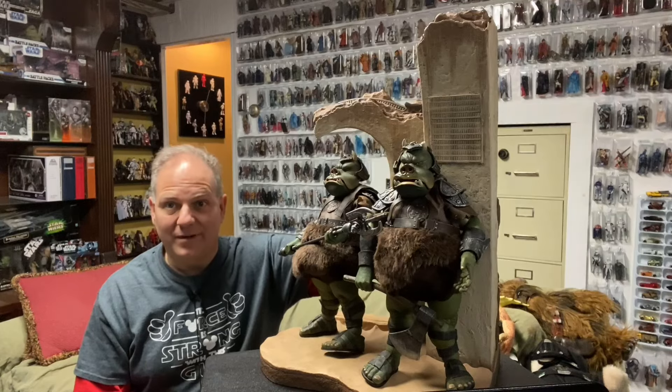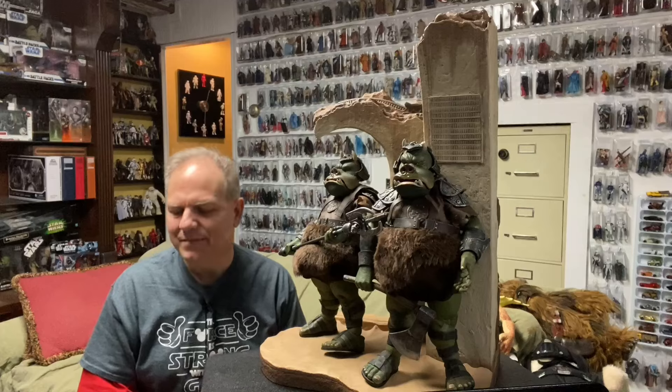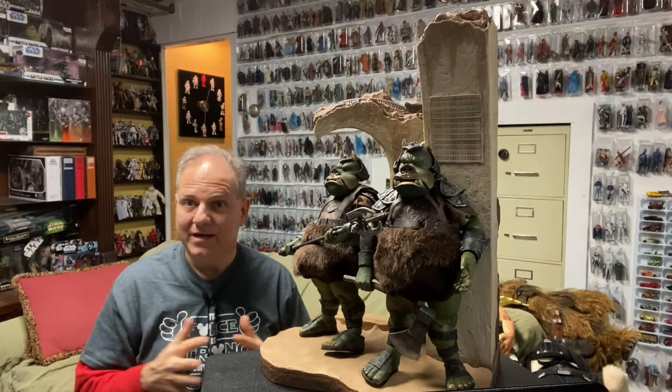The helmet kind of hides the more toy-like part of the figure, which is nice. I have mine on display next to Jabba with Luke there, like he's getting ready to choke the guards — Luke's only seemingly dark-side move.